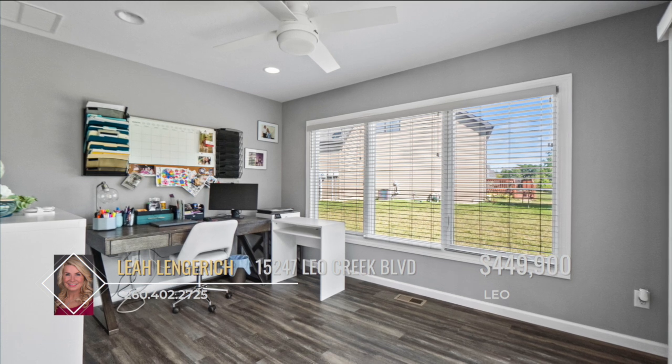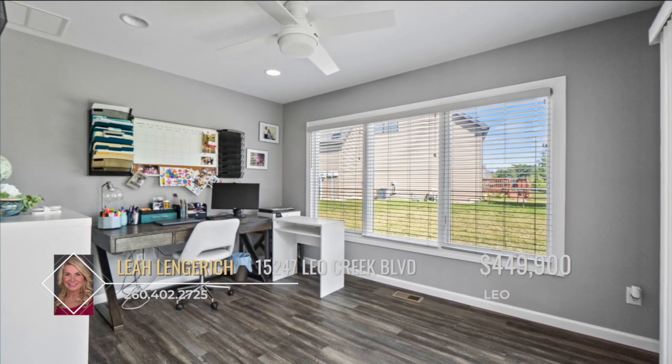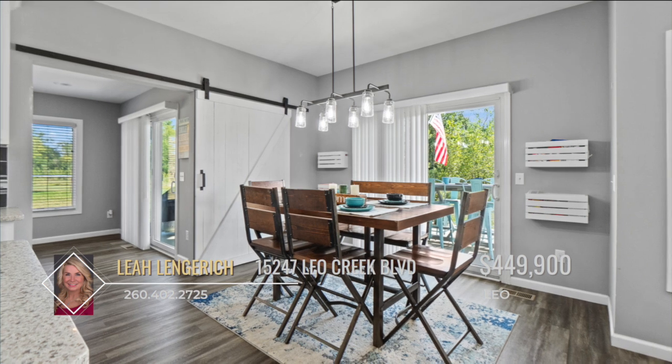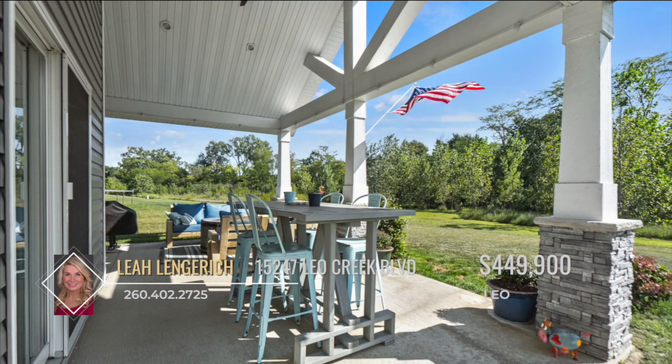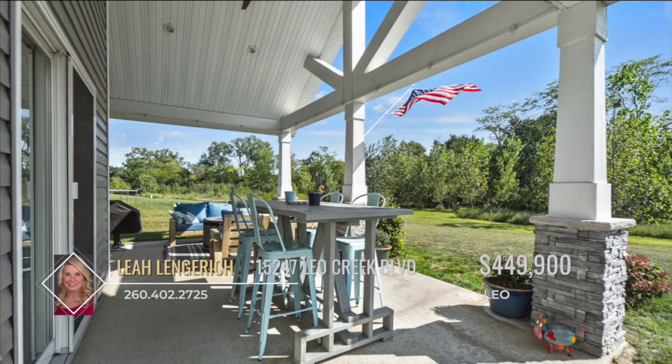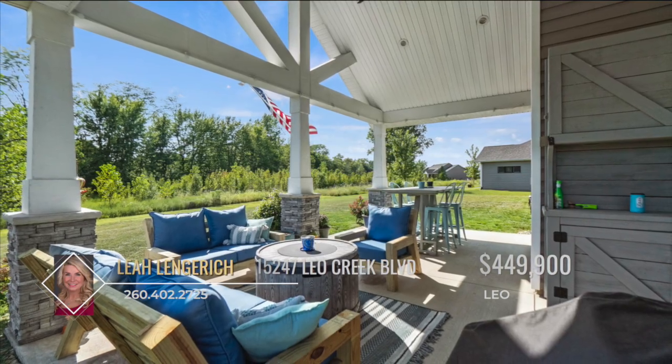There's a beautiful sunroom which is currently used as an office, featuring an abundance of natural light and a sliding door out to the serene patio. Retreat to the spacious and stunning back patio and enjoy the final days of summer as we transition into fall.